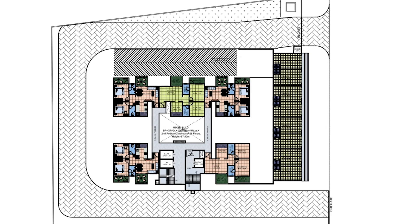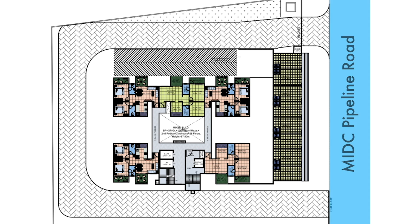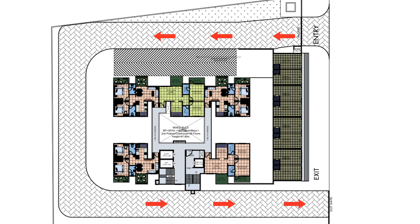This is the master plan of Bhalchandra Blessings. The project is situated along MIDC Pipeline Road and has one entrance and one exit gate. When you enter the gate, towards your left will be a four-storied commercial building, and the driveway will take you to the residential tower housing the apartments.